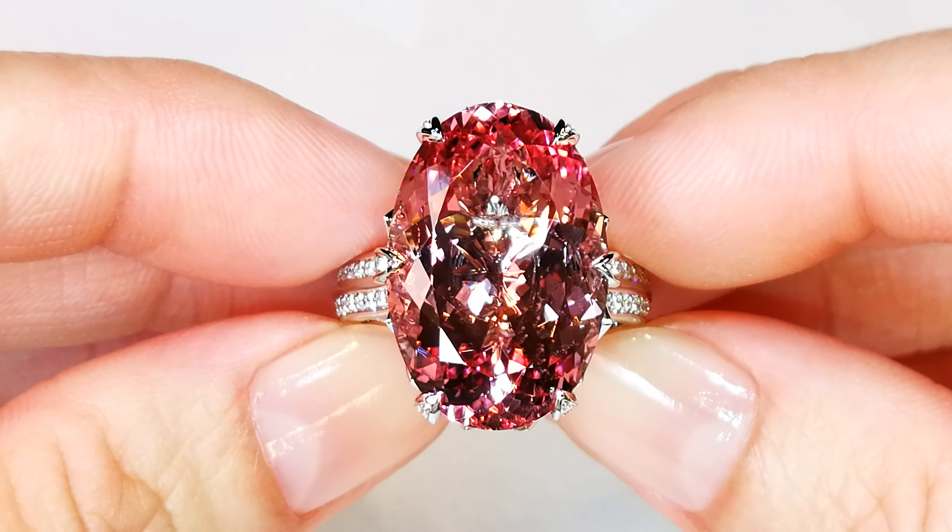Now, let me tell you something about the Madagascar morganites of the world. We've never found the primary source of Madagascar morganite. These gems grow in the hills over hundreds of millions of years, and through rainfall and hundreds of millions of years of erosion, the process begins.